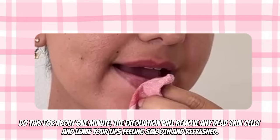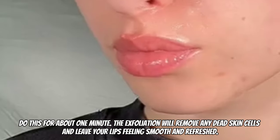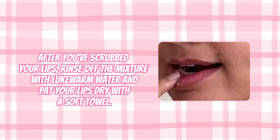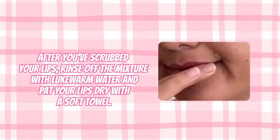Do this for about one minute. The exfoliation will remove any dead skin cells and leave your lips feeling smooth and refreshed. After you've scrubbed your lips, rinse off the scrub with lukewarm water and pat your lips dry with a soft towel or tissue.